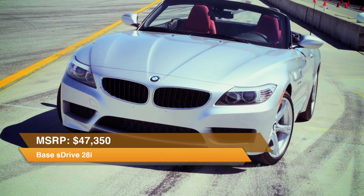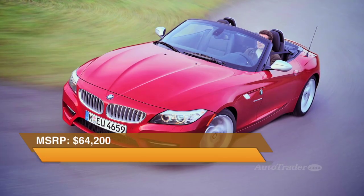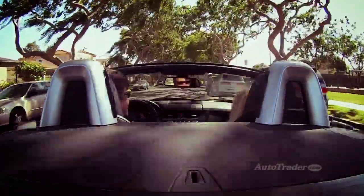The BMW Z4 stickers from $47,350 for the S-Drive 28i, all the way up to $64,200 for the S-Drive 35i-S. It carries a four-year, 50,000-mile powertrain warranty.